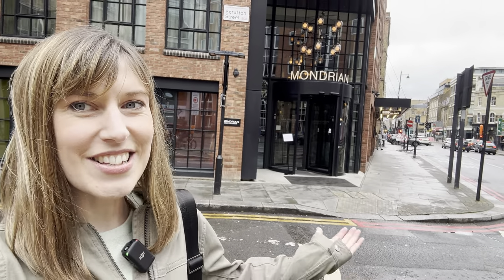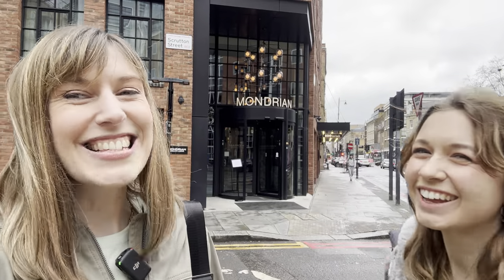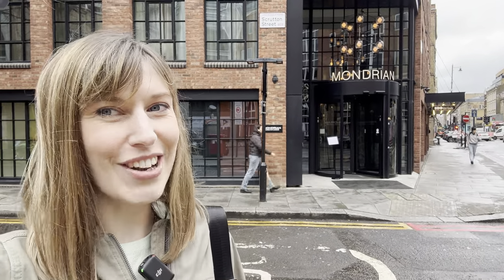Good morning! Today we're in London to find out whether this dining experience is worth the money. We've got Lydia joining us here today. Stick around for home renovations, reviews, shopping and vlogs.